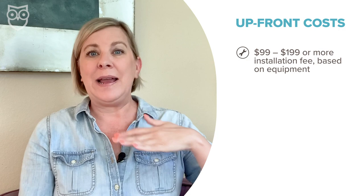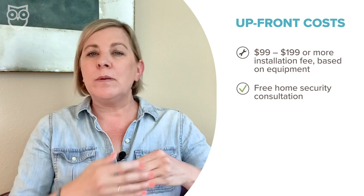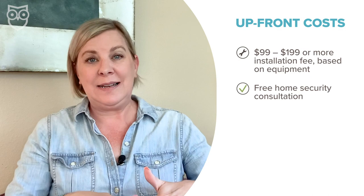Aside from those caveats, ADT's only other upfront consideration is the installation fee. The good news is your system will be professionally installed, so you know it's going to work properly. But the installation fee is due upfront, ranging from $99 to $199 as the base, depending on how much equipment you have. Things like security cameras, both inside and outside your house, may increase that fee. You get a free whole-home security consultation that identifies all your security vulnerabilities, but be aware that consultation is also a chance for ADT to sell you more equipment — because the more equipment you add, the higher your monthly fees go.